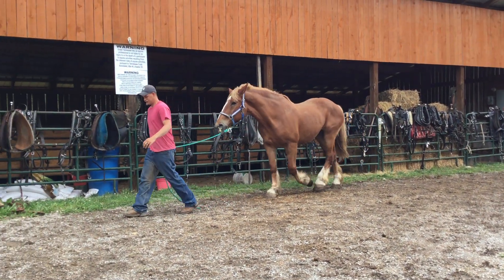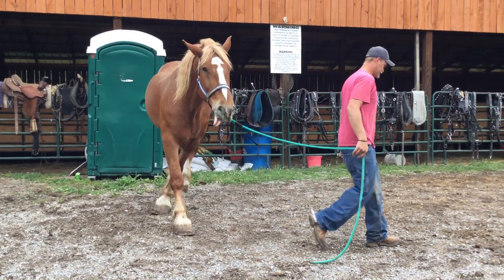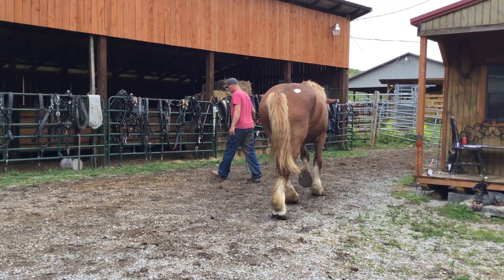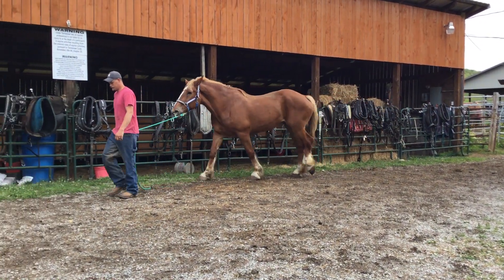Here's a Belgian mare. She's 15 years old. She's supposed to be bred to a pulling breed stud — whether she is or not, I have no idea. The tag's 125. But this is a big, good-looking mare.